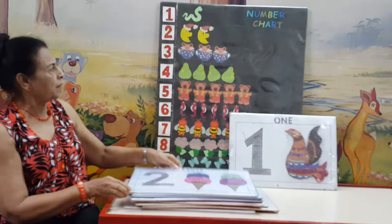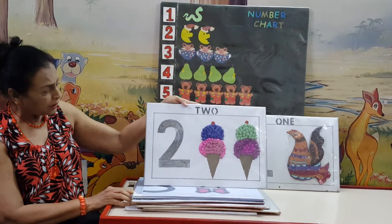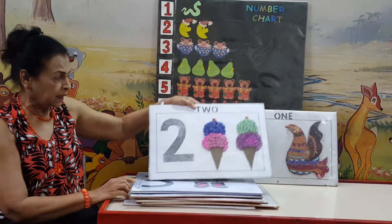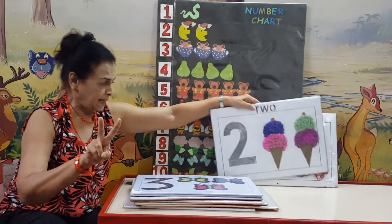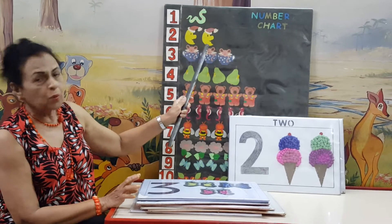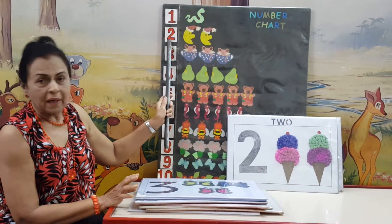Then we have number 2. Here there are 2 ice cream sundaes. Number 2 here means we have got 2 ice cream sundaes. And here we have 2 moons. Number 2.